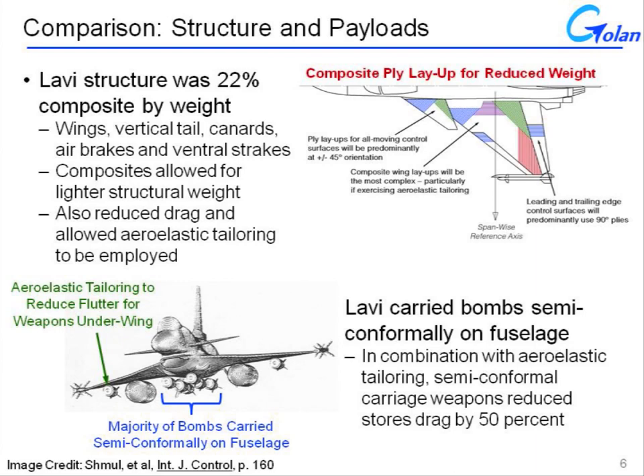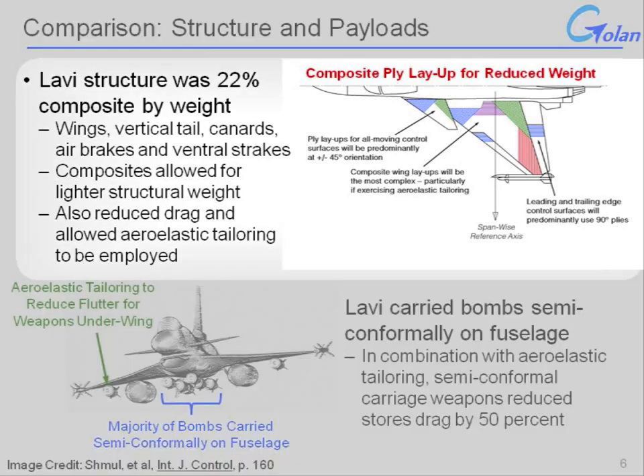Among the other choices the Lavi developers had to make was whether and to what degree to incorporate composite components into their aircraft. Ultimately, they chose a configuration that relied heavily upon composite structures technology. The Lavi was 22% composite structure by weight, compared to around 2% for preceding aircraft such as the F-15 and F-16. The composites came with a price — they were not cheap compared to conventional aluminum or titanium structure — however, they allowed for a lighter structural weight.